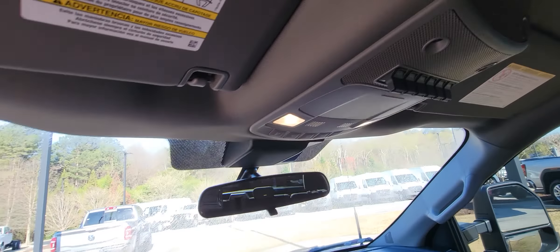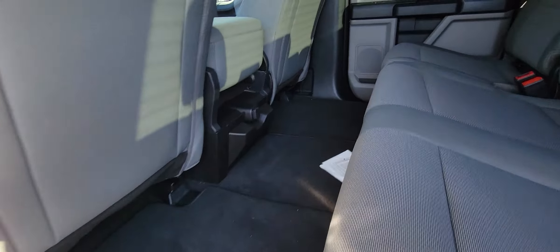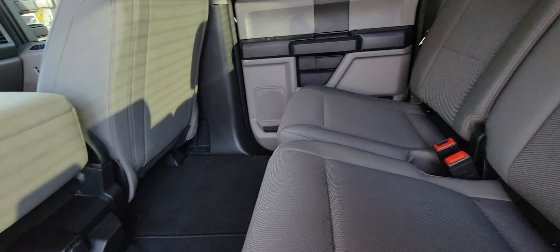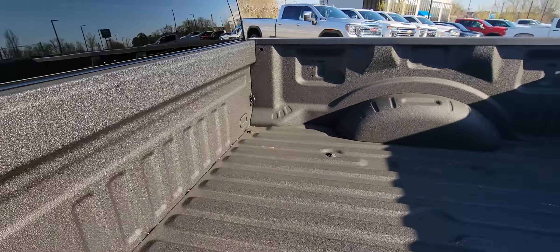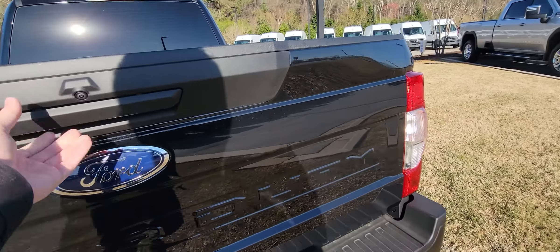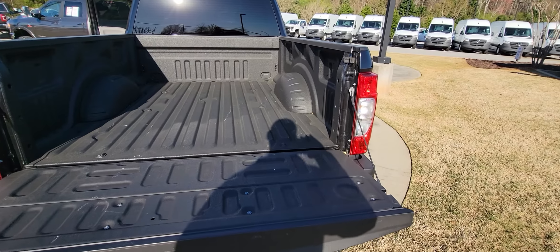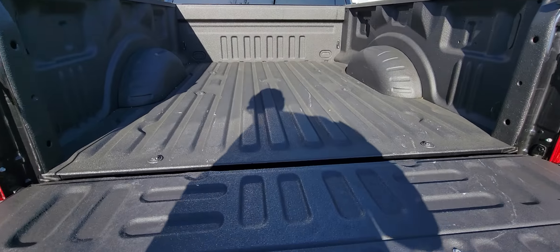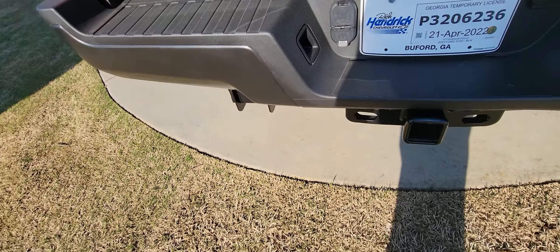Let's go ahead and check out the back — lots of leg room back here as well. They also have a plug-in outlet right there. This vehicle does already have the spray-in bed liner, and this thing also has everything for its trailering needs.